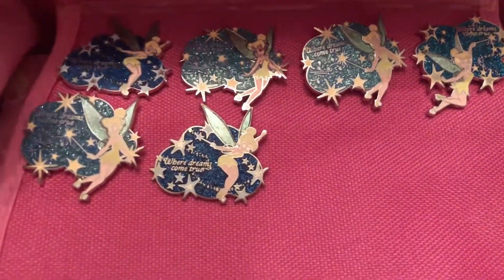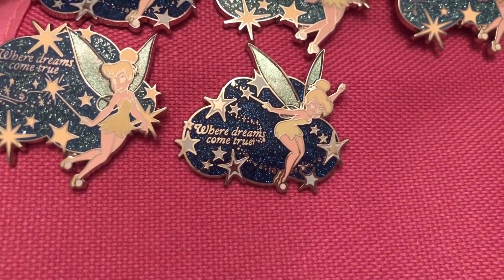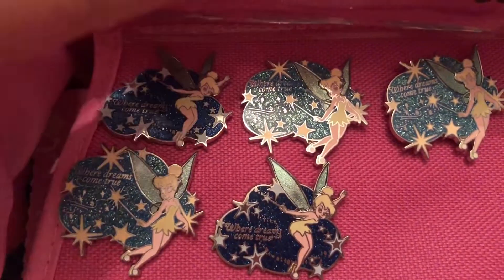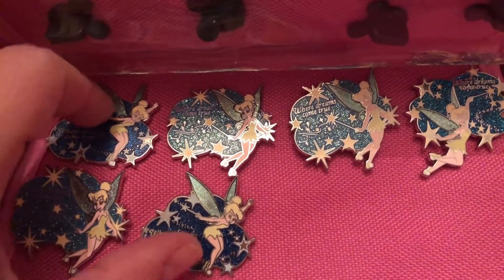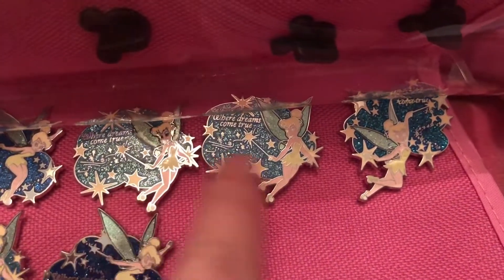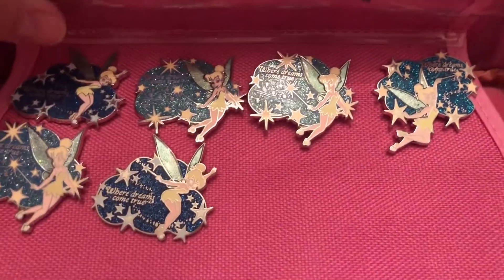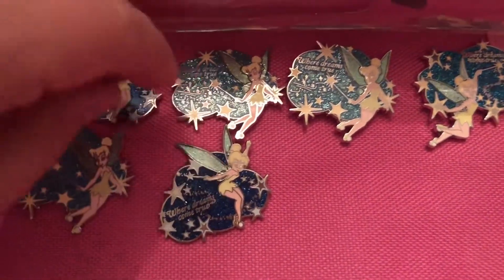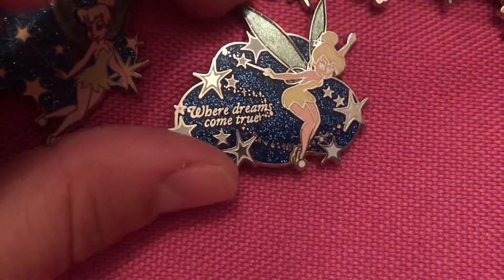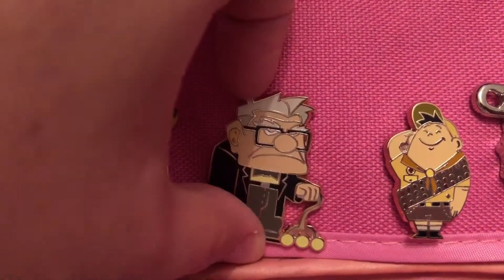Oh my word — we have so many of these pins, all given to her by cast members. This was the Where Dreams Come True era — Year of a Million Dreams — and we were given so many of these. They do have Tinkerbell in various poses: two are identical here, then these two are identical to another one, and then this one's different — so there are three different styles. All given to her by cast members for a little added magic.